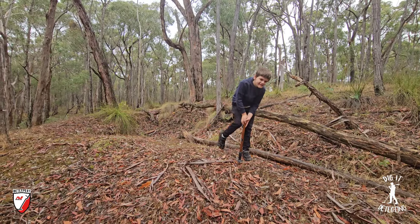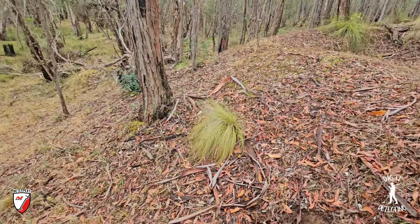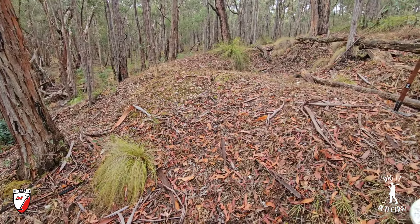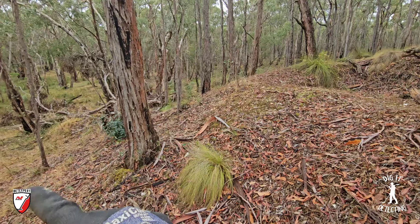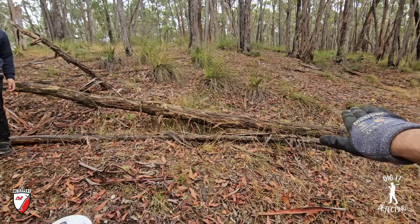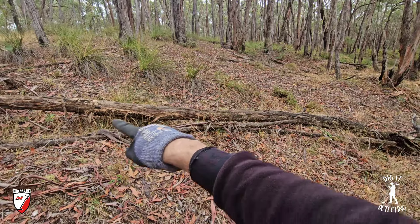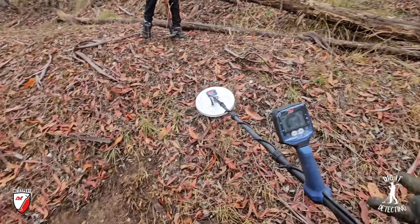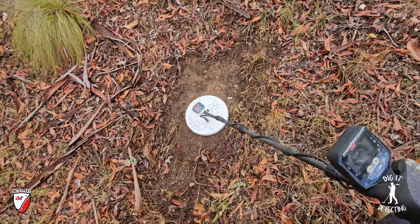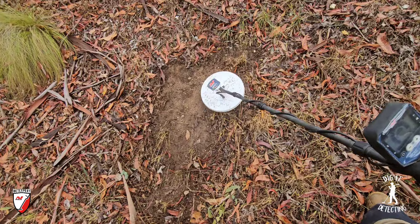I've got a good target underneath my coil, off to the side here. We're propped up on the side of a mullock heap at the moment. Below is the gully — we're working up the top of the gully where the miners were following the ancient riverbed. That is the creek now, or the lowest point of the gully, but originally the miners were following this high side of the ridge. You can see all their holes and water races running back down to the gully.